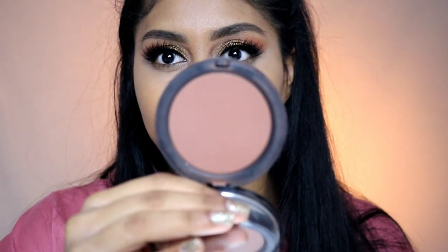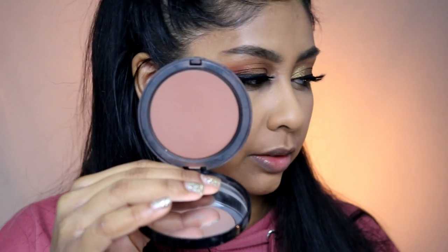For bronzer I'm going to use my Bobbi Brown bronzer in Deep. I haven't reached for this in so, so long so I'm going to give it a go today.